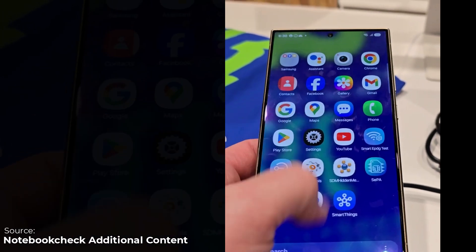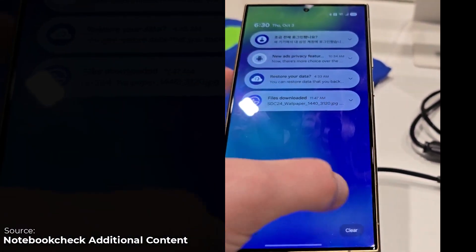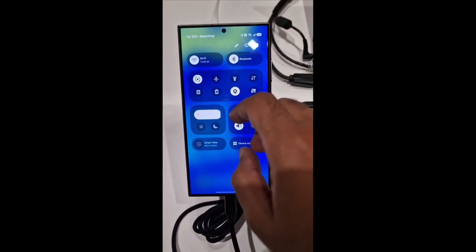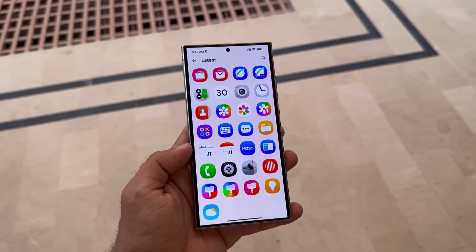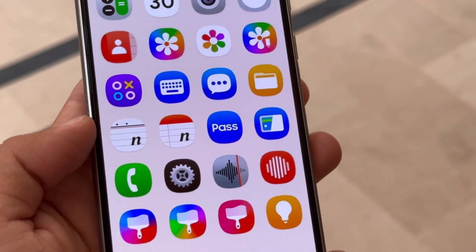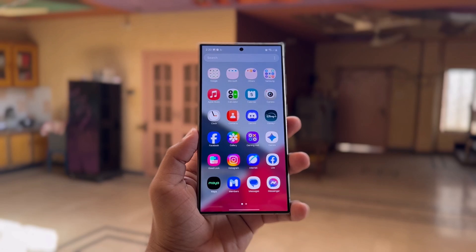After the SDC24 keynote, Samsung showed off One UI 7 at Codelabs. Since then, many videos and images of the new software have been shared. As Samsung continues to work on it, the interface is being refined to look smoother and more polished. The new icons in One UI 7 have a more modern and unified look, and these changes aim to enhance the visual appeal of the interface. Samsung is also taking consumer feedback into account to make the Galaxy experience even better.